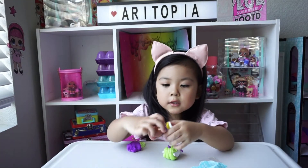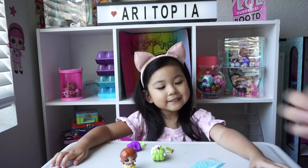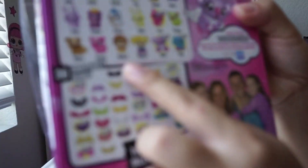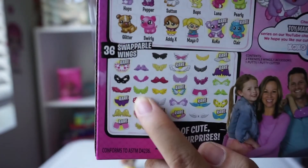Whoa, it's a girl! So we've got Addy X. Another wing! So we've got another wing — it's a green wing. So we've got this Addy X right here and the green wing right here.